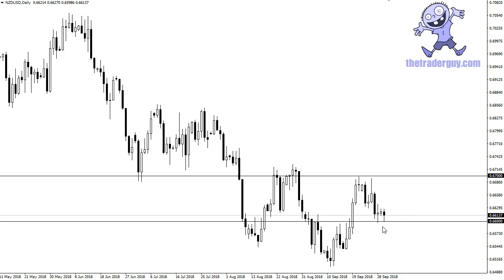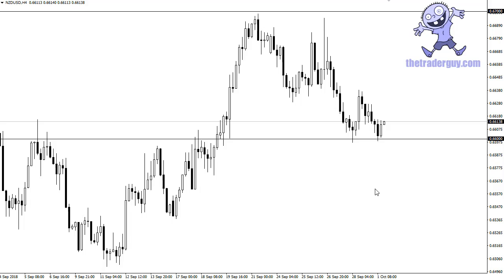So far it looks like support is holding out to be true. Having said that, I'm not looking for something major here — I just think we're trying to find some reason to rally. The four-hour chart is forming an eight-hour hammer, and I think we are probably due for a bit of a bounce.